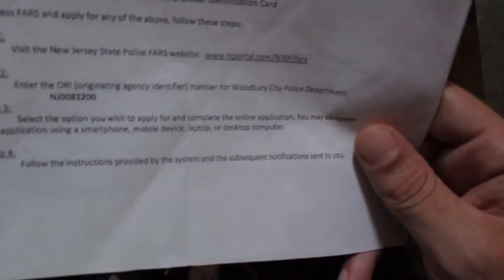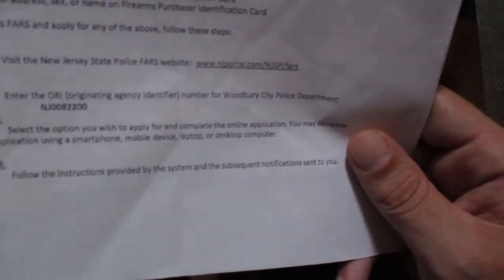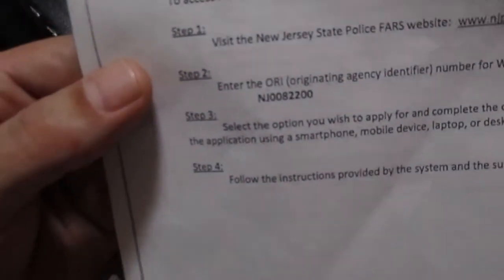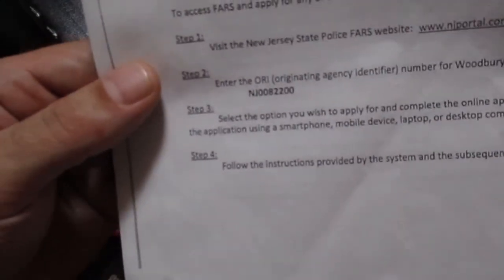I'm going to put this on the screen here, but it's njportal.com forward slash NJSP — for New Jersey State Police — FARS. And you will fill out the application there, but you absolutely, positively need your local police station's ORI number.